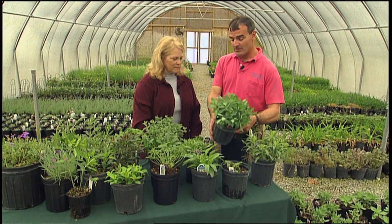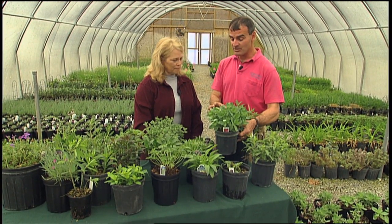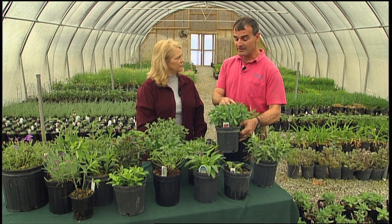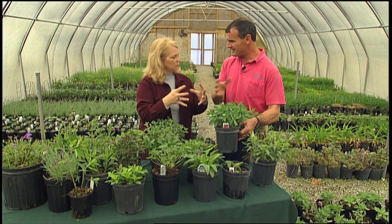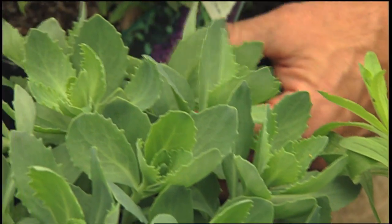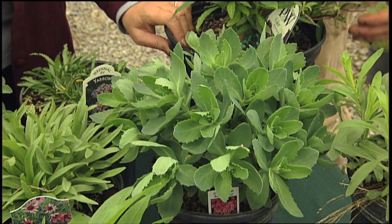Everyone knows Sedum Autumn Joy — it's been around a long time, sometimes called Live Forever. This is an improvement called Autumn Fire, which looks very similar to Autumn Joy. However, Autumn Joy is notorious for falling apart in midsummer — it gets tall and goes boom. Autumn Fire is much more resistant to that. If you want your Autumn Joy or Autumn Fire to perform better, around mid-to-late May or early June, cut the plant back halfway. You feel like you'll kill it, but it creates more branching, reduces height, and controls the plant. These sedums fall apart because they get top heavy with water in those thick leaves. If you cut them back in early June, they'll still bloom with more flowers and a more compact, spectacular display.